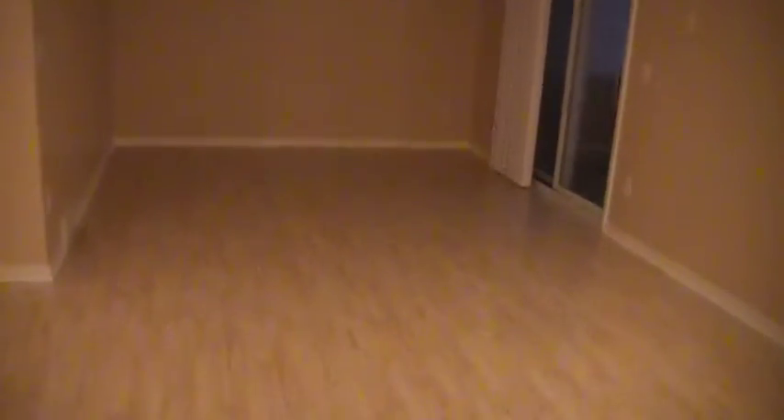Laminate floors. This living room, by the way, is approximately about 24 by 12. So it's pretty long, a lot longer than the picture shows.